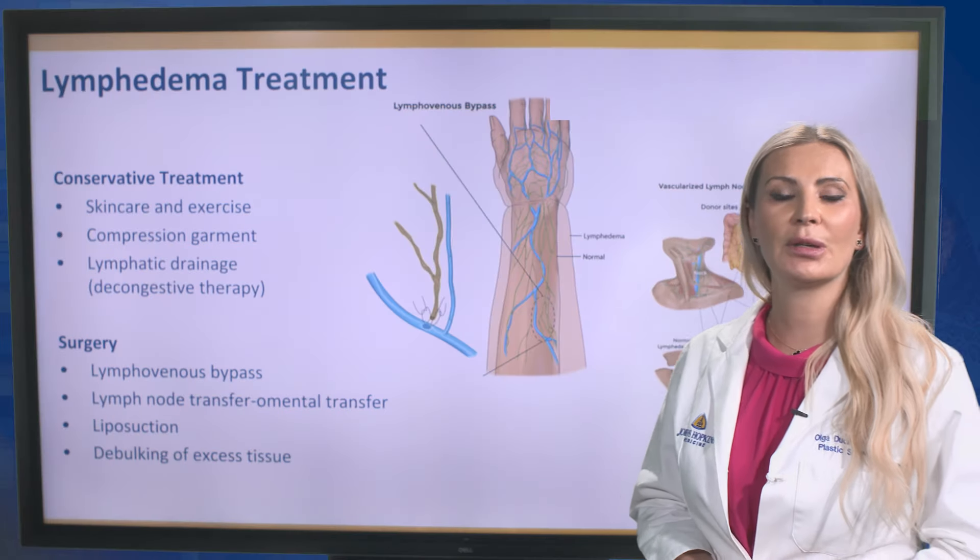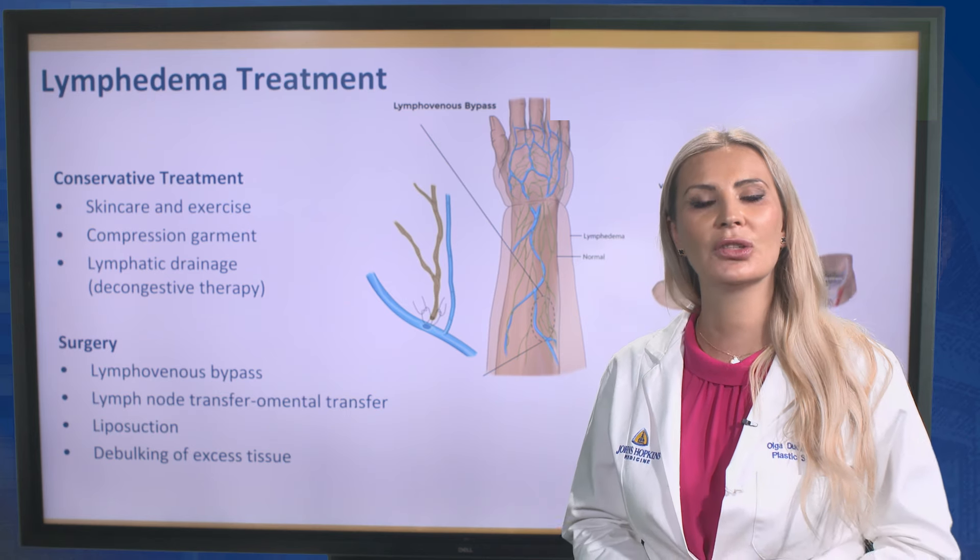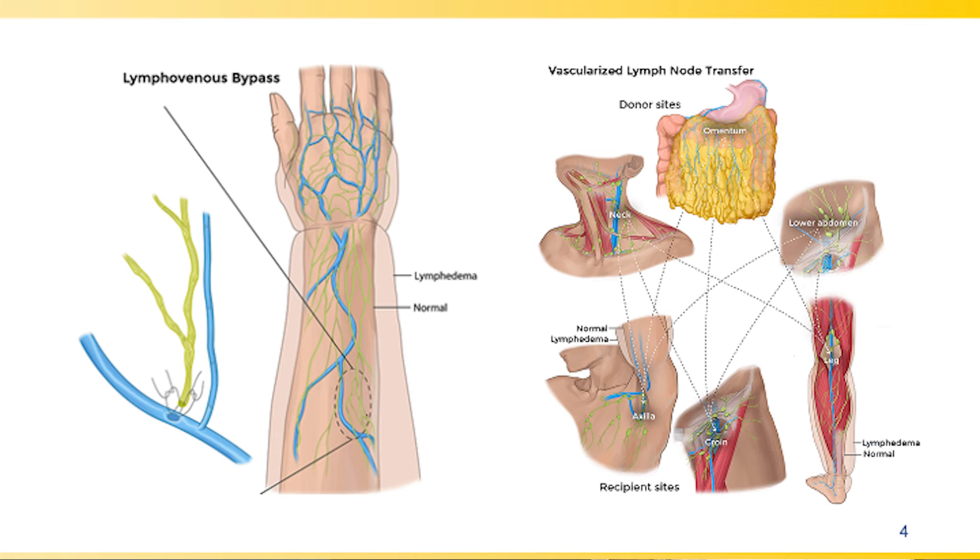Conservative treatment includes skin care, exercise, compression garments, or lymphatic drainage. Surgical treatment offered here at Johns Hopkins includes lymphovenous bypass, lymph node transfer, liposuction, or debulking of the excess tissue.